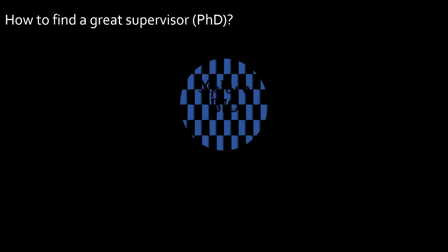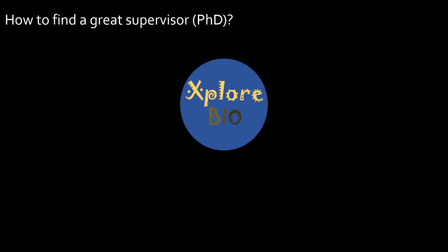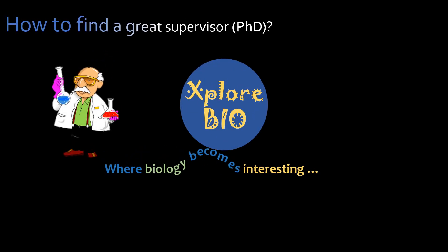Hello and welcome to Explore Bio. In today's video, you will learn how to find a great PhD supervisor.